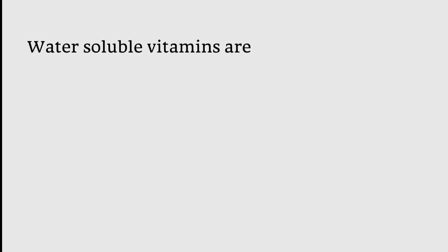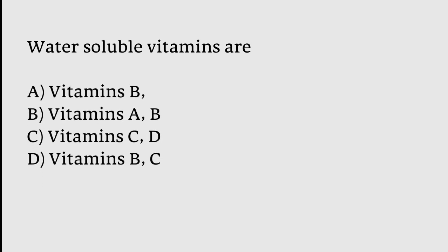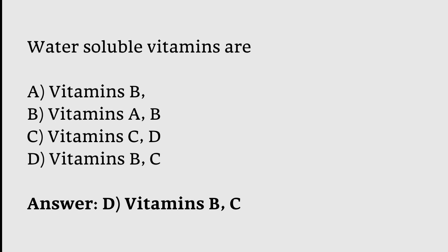Water-soluble vitamins are: A) vitamins B; B) vitamins A, B; C) vitamins C, D; or D) vitamins B, C? The correct answer is option D — water-soluble vitamins are vitamins B and C.